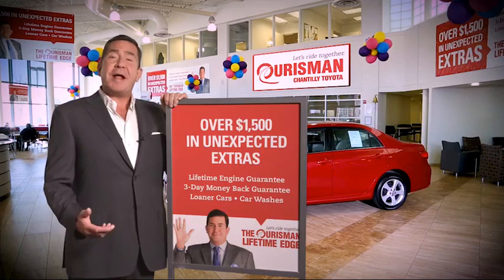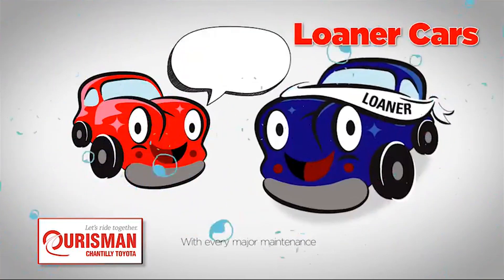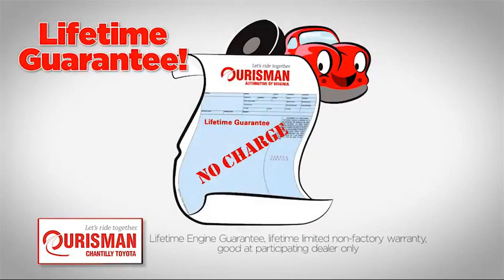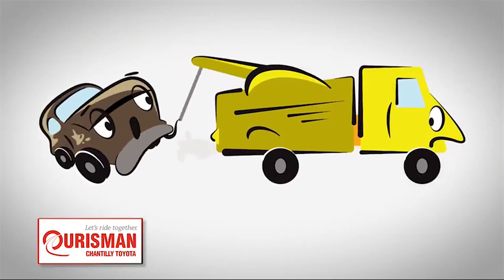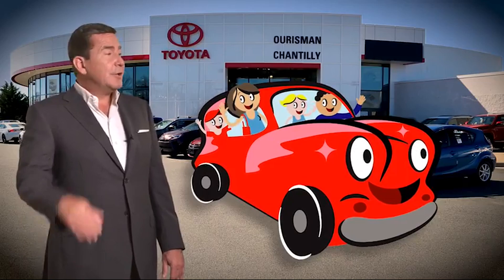All Orsman pre-owned vehicles are backed by our lifetime edge with up to $1,500 in extras, including car washes, loaners, and our lifetime engine guarantee. But if it's not good enough for our family, then it's not good enough for yours. Check out our family of used cars, and see if one of ours can join yours.